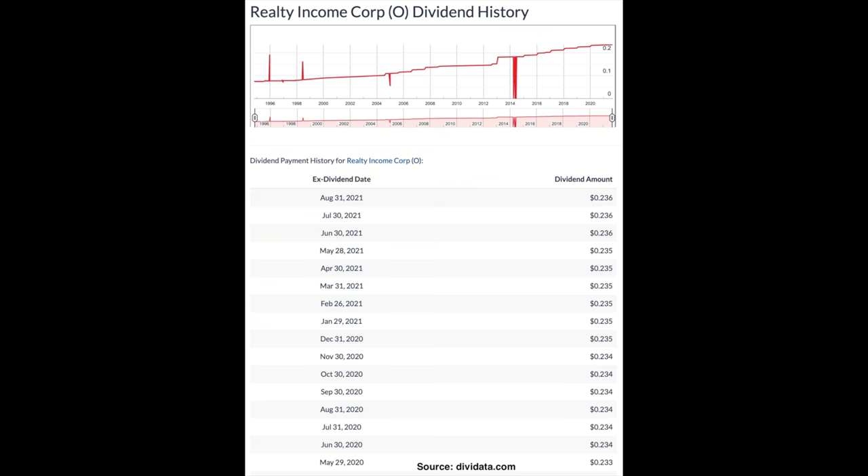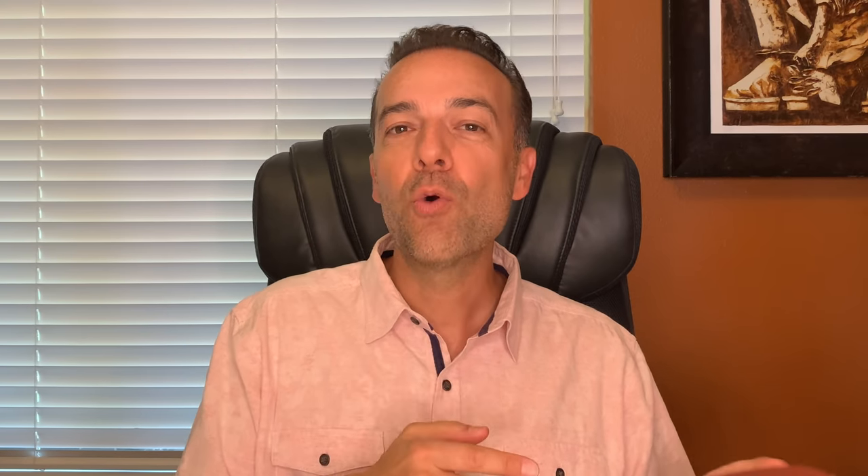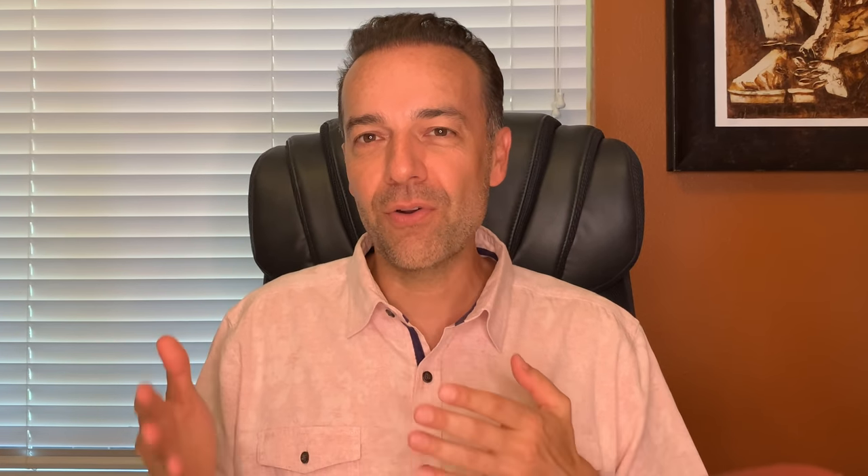I like trading covered calls because we can consistently generate cash flow every single month by selling call options against stock that we own. Most of the stocks that I trade are dividend-paying stocks, so we get that double hit of income — the dividend as an extra paycheck, whether monthly like realty income, quarterly like Apple, or semi-annually. On top of that dividend, by selling covered call options against the stock we own, we're creating a second form of consistent, typically monthly, cash flow. If we are bullish on a stock we don't necessarily have to miss out on the stock's appreciation — we can always roll the short strike price near-term call option up and out in time, almost always for a credit.